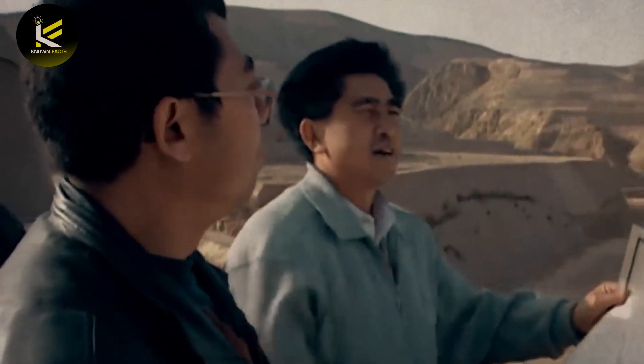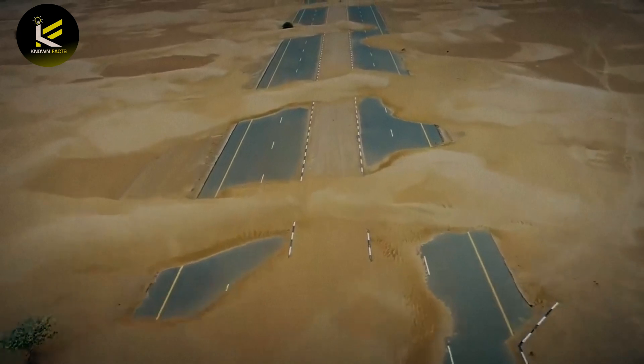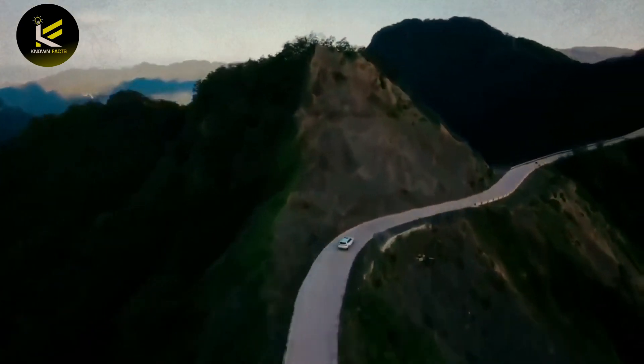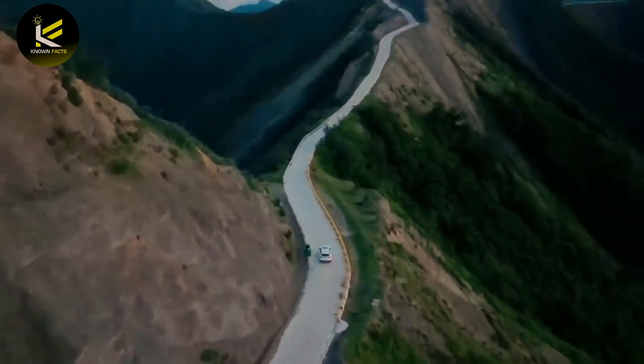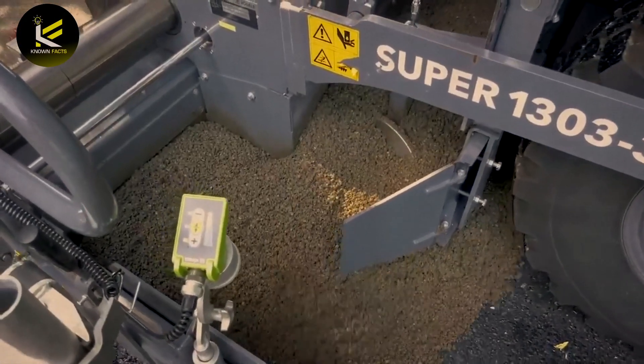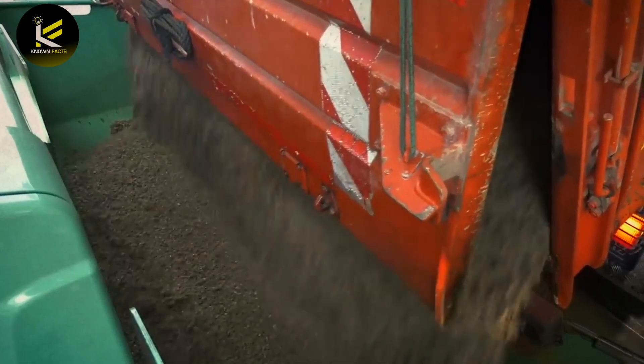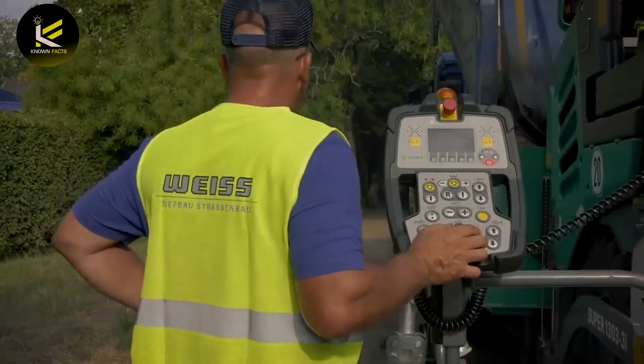Once the design was complete, construction teams began the process of clearing the land and preparing the foundation for the roadway. This involved leveling sand dunes and filling in low-lying areas. The highway was built using layers of different materials, including gravel, asphalt, and concrete to prevent the highway from being buried by sand.